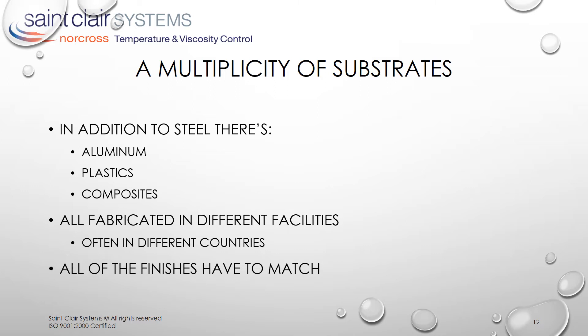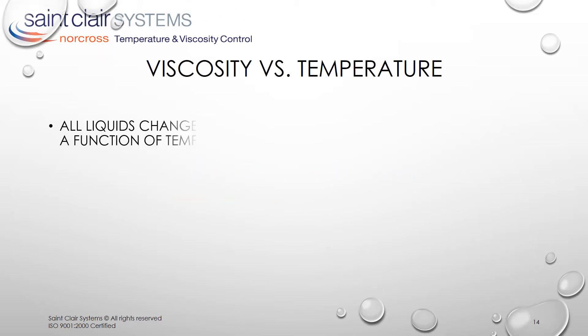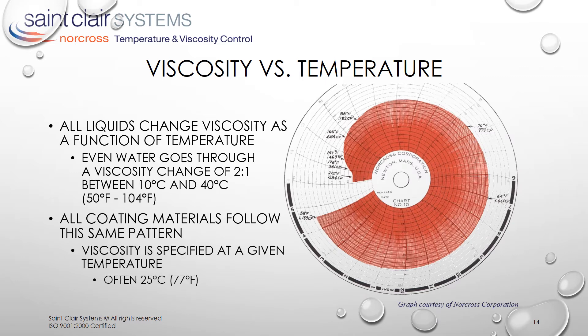So let's examine why temperature is at the root of all these issues. We start with the basic foundation on which modern temperature control is built — it's all about viscosity. All liquids change viscosity as a function of temperature. Even water goes through a viscosity change of 2 to 1 between 10 and 40 degrees C. You probably don't think of a glass of ice water being thicker than a cup of coffee, but it is. And all paints follow this same pattern. In fact, this is a steeper curve than displayed by common solvents. So there goes the old claim that waterborne paints aren't affected by temperature. It's important to note that this is a physical property, not a defect, and therefore we can use it to our advantage in our process.